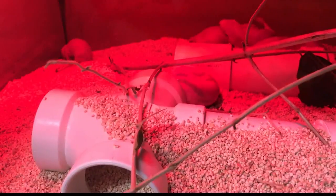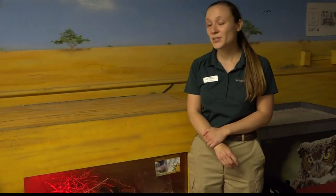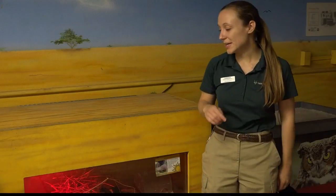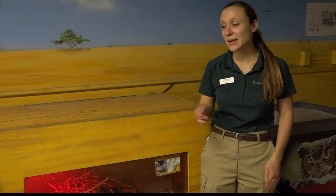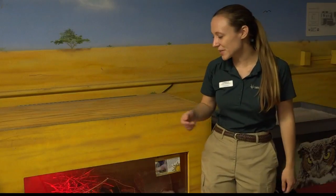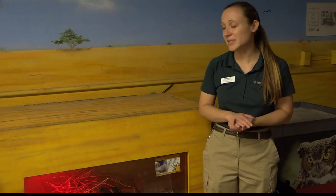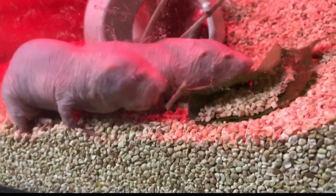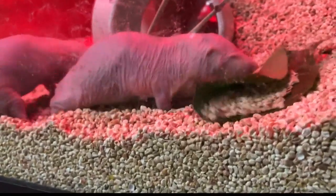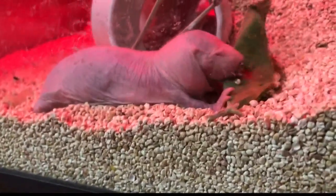Zookeeper Danielle Antis says we can learn a lot by studying the animals. Scientists are actually really interested in studying these guys because they might actually be able to help us out. In addition to having that really long lifespan and barely any aging, they're also resistant to different kinds of pain and also resistant to cancers. So maybe if we could study that, we could learn what causes cancer and how we could resist it ourselves.